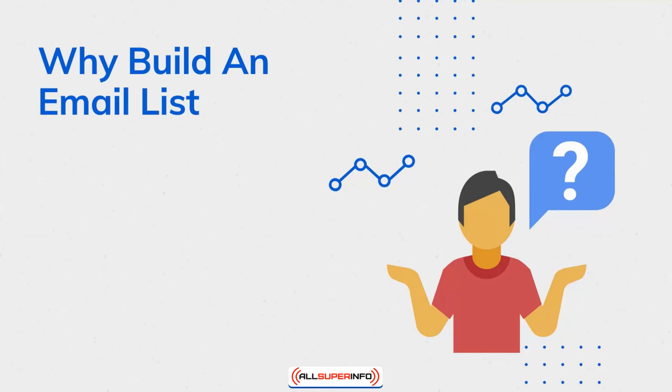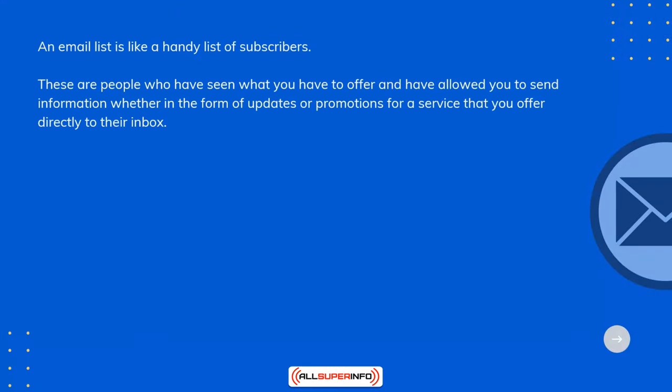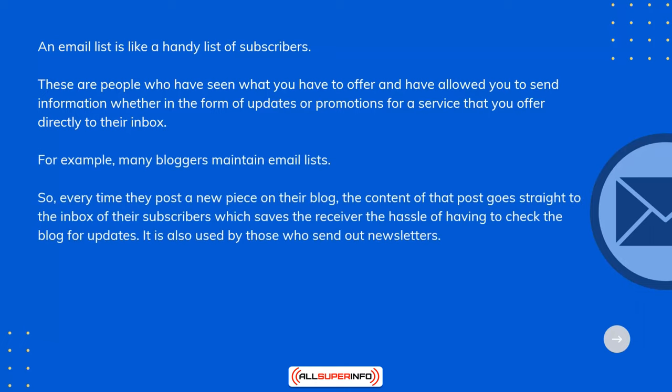Why build an email list? An email list is like a handy list of subscribers — people who have seen what you have to offer and have allowed you to send information, whether in the form of updates or promotions for a service that you offer, directly to their inbox. For example, many bloggers maintain email lists, so every time they post a new piece on their blog, the content of that post goes straight to the inbox of their subscribers, which saves the receiver the hassle of having to check the blog for updates.